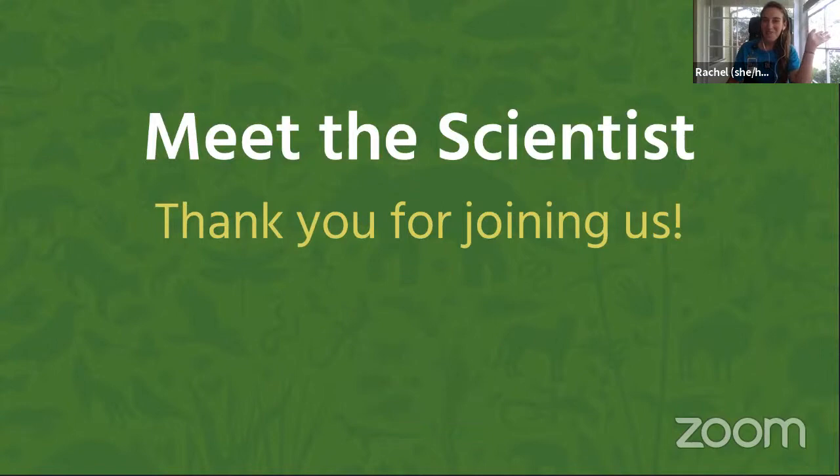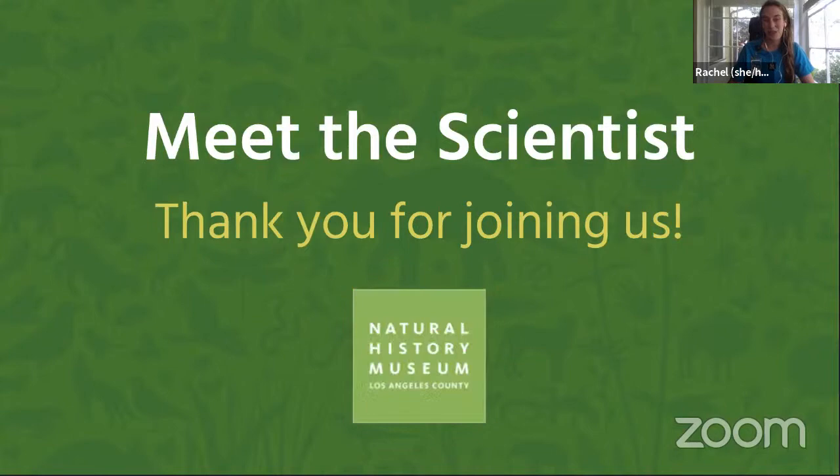Welcome, everybody. We're so glad to have you with us this afternoon for a virtual meeting with one of our scientists. Thank you so much for joining us. My name is Rachel and I work with the education team at the Natural History Museum.